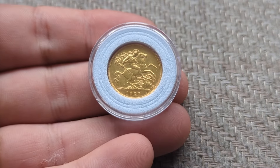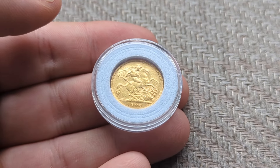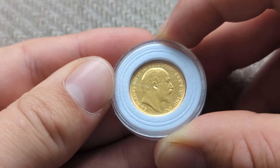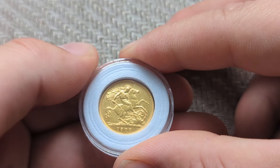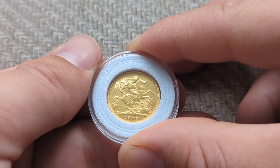My sixth favorite coin is a gold coin — one of the world's most famous gold coins — therefore it must be a sovereign. Here we have a sovereign from 1908 in impeccable condition. Here we have Edward the Seventh, very shiny, almost new-looking, and in great condition. It was my first gold coin that I bought.